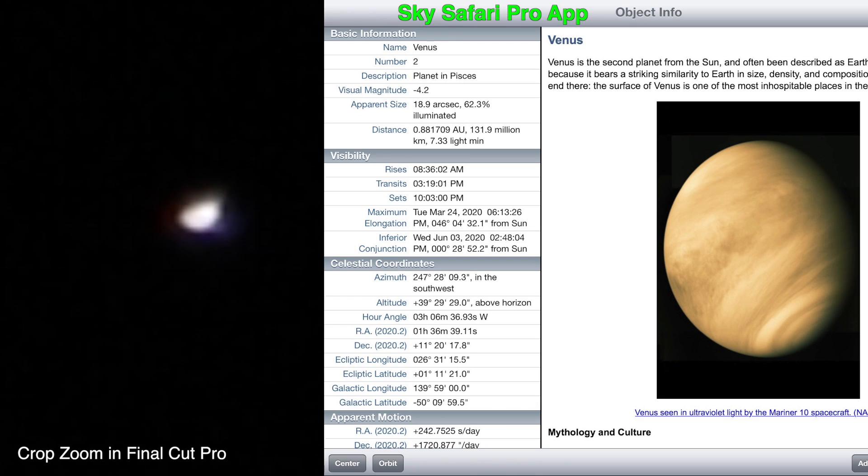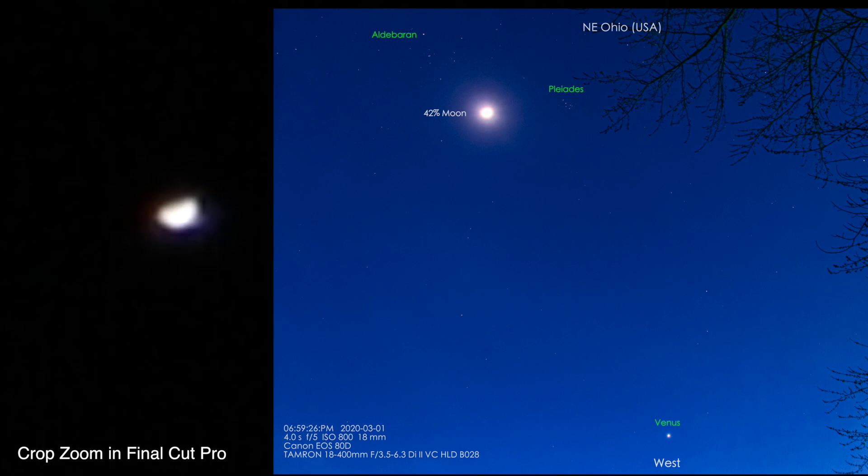We have the alignment done, and we're gonna try that nifty trick of using the six-stop ND filter. Let me check the app to see more information on Venus — it is 62.3% illuminated and it's 37 degrees above the horizon in the western sky. We are on the tracking mount, so that's why it's not racing out of frame like it would if we were just on a regular pan head.